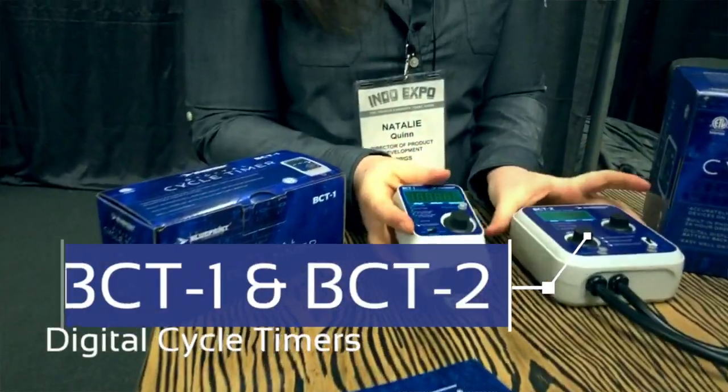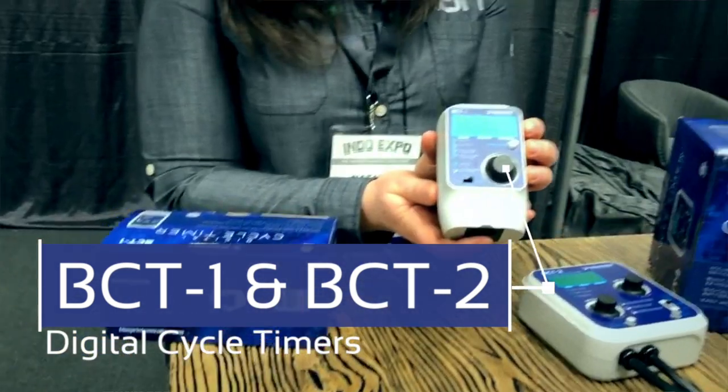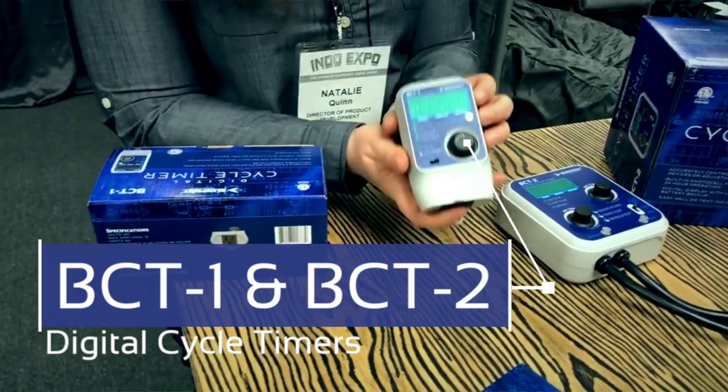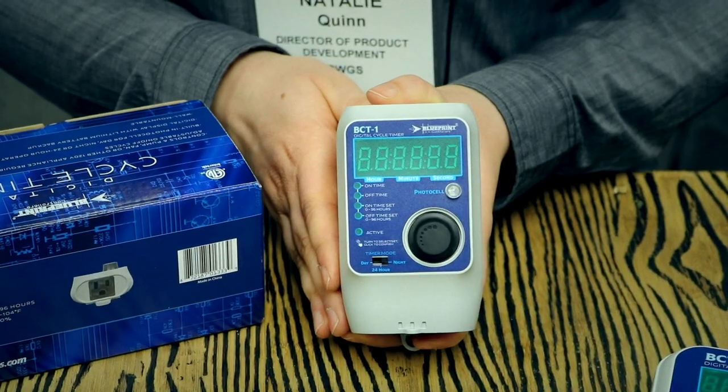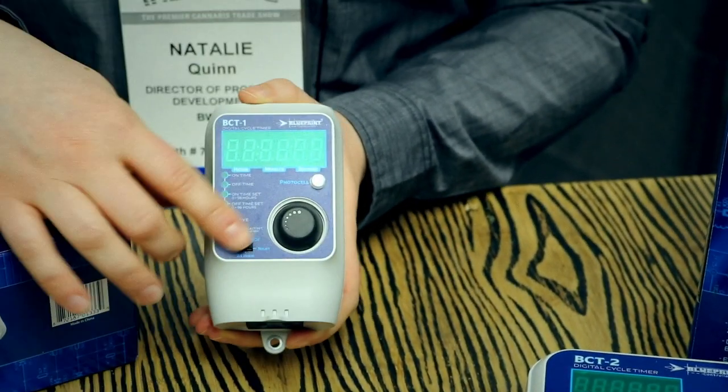We have two digital cycle timers, the BCT-1 and the BCT-2. We're going from an analog format to a digital format, which is going to help accurately control the environments for our customers. Something that's important for both of the models is the click knob feature, which lets you know there's a one-second delay on those.